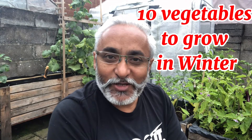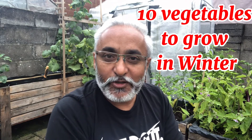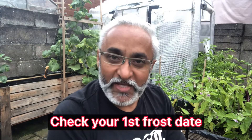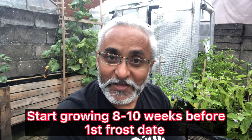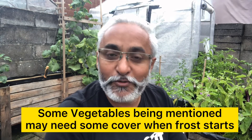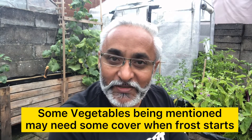Hello friends, welcome back to my channel, My Home Garden. Today we're going to talk about 10 hardy vegetables which we can grow in winters. These are the 10 hardy soldiers which stay with us through this hard period of time when no other vegetables, plants, or flowers survive.